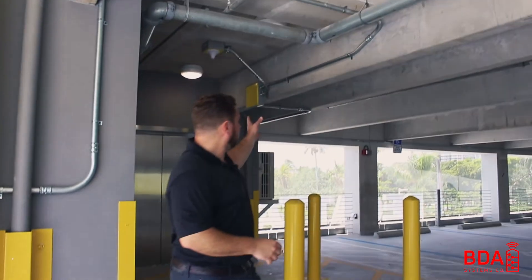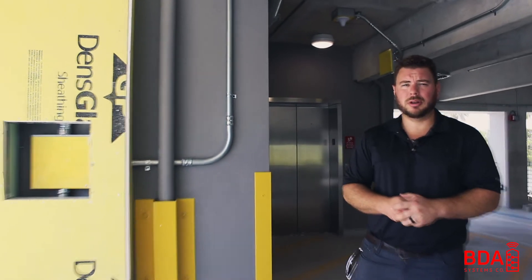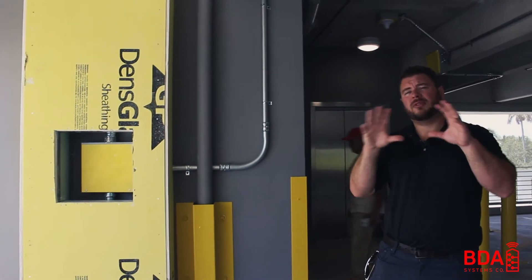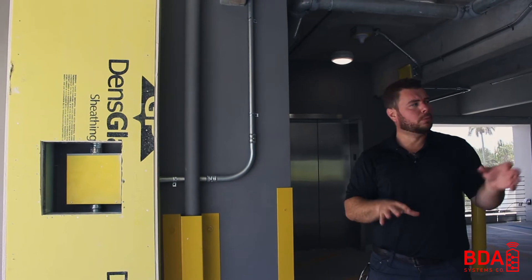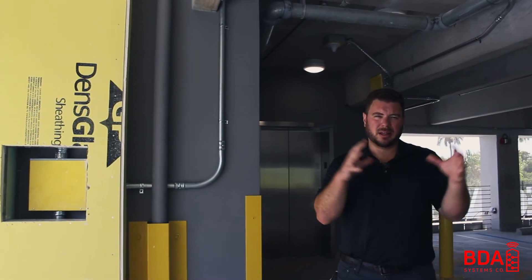Inside that junction box, there's another cable that runs all the way to the other side of this parking garage, where we have a directional panel. That panel — like I've said before in other videos — is like a flashlight. It's sending signal in all directions where you point the antenna. We're pointing it right down the ramp to provide coverage for a tight, closed area where the signal is really, really poor.